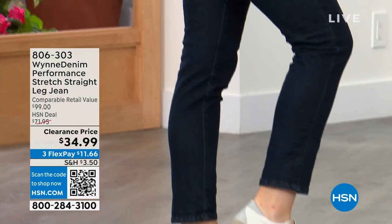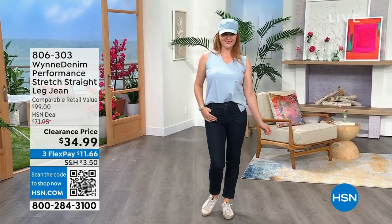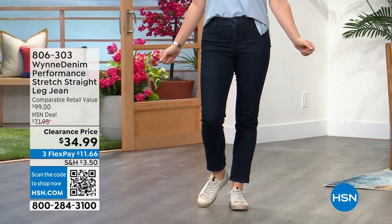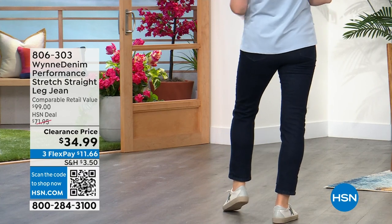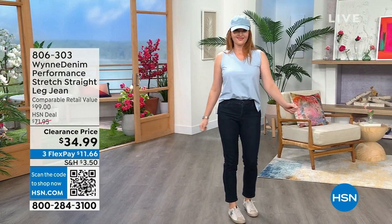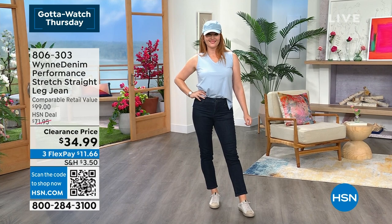So hang out, kick back, grab a cup of coffee, and stay up late because we are going to do some clearance shopping. We've got great jeans — the Marla Wynn denim. These are the most amazing jeans: a nice straight leg, beautiful European cut. We have great colors — black, gray, indigo, mid-tone, and light tone — with numeric sizing. They have never been $34.99 until tonight.